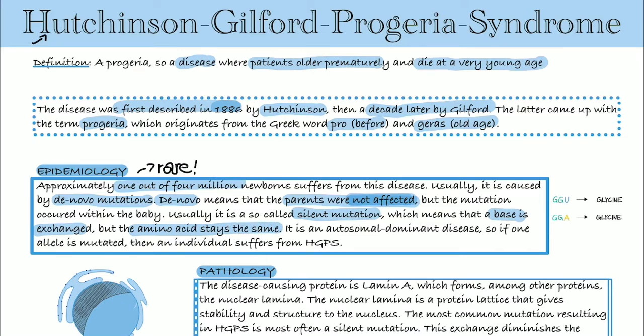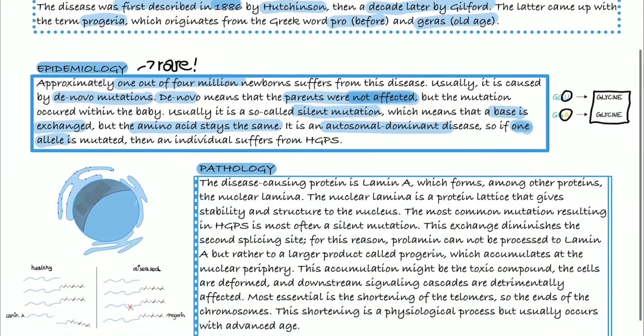In this example, a G is exchanged for an A, but still the amino acid is glycine. It's an autosomal dominant disease, which means that if one allele is mutated, then an individual suffers from HGPS.